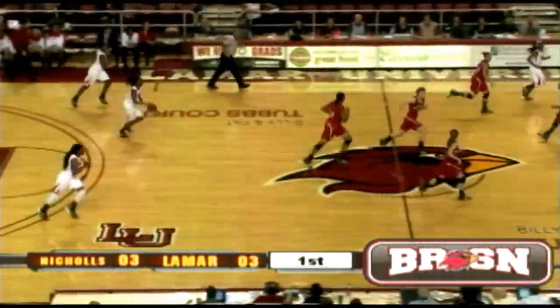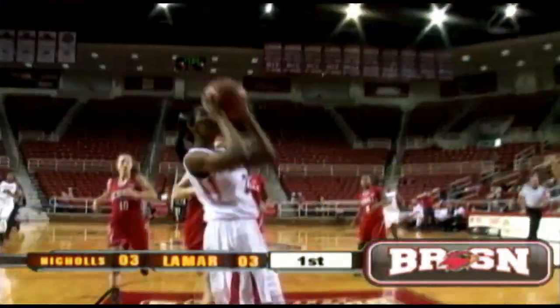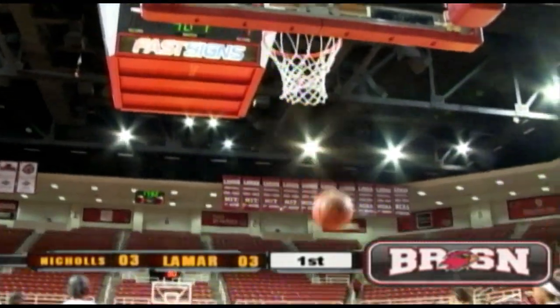Rebound with Alice Robinson. Long pass down forward, Keionda Bowers from Gia Airs. She lays it in.